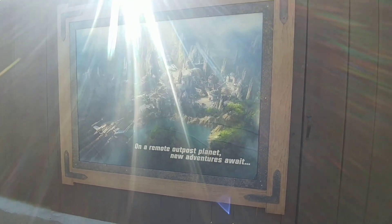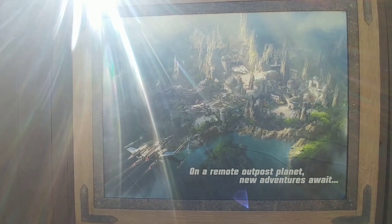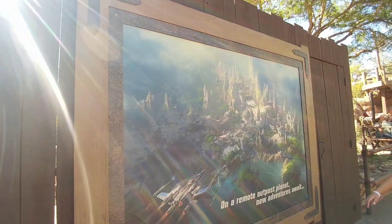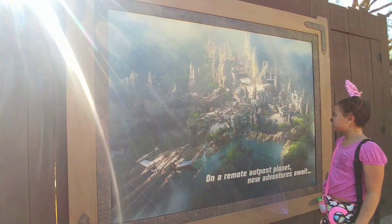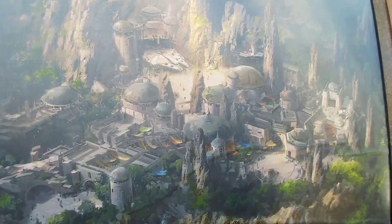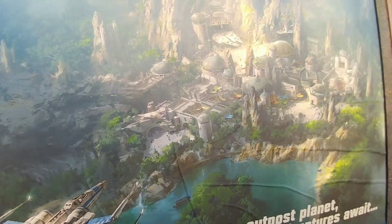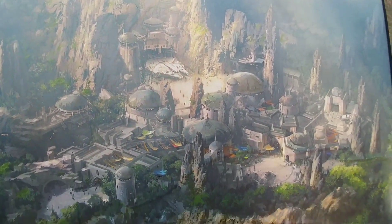And here we go — this is great. Star Wars land is coming. It's very sunny right here. On a remote outpost planet — new adventures await. I'm going to go up close. It's going to be amazing. I promise. I just know it. And it's going to feel very Disney. Look at the pictures, look at the concept art — it feels Disney.